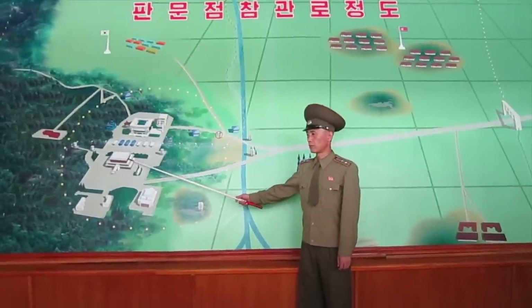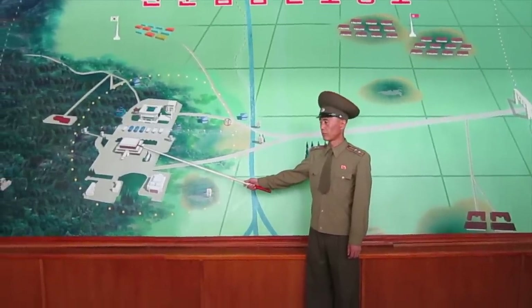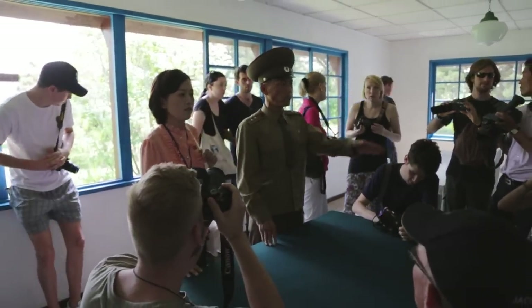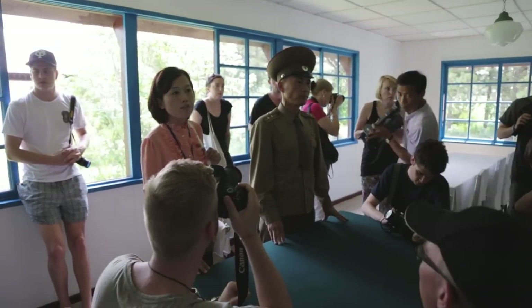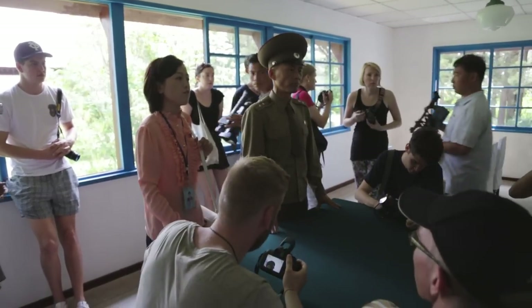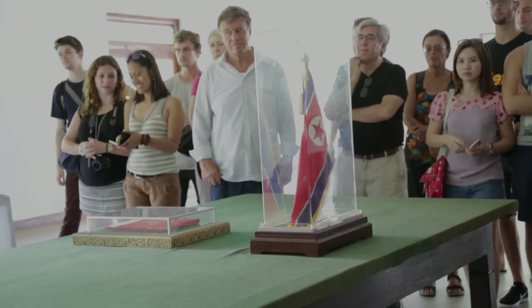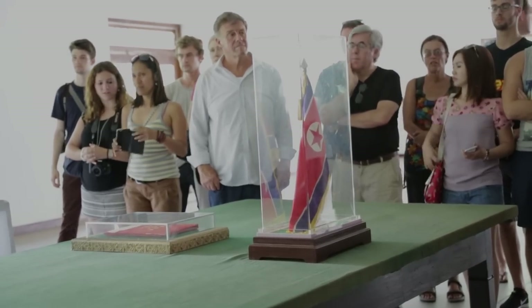On the entry to the demilitarized zone, it is very tense with a lot of military presence. But after you are inside the zone itself, it is actually quite relaxed. The first place you are taken is where they signed the treaty in 1953 to end the Korean War, and some of the original flags and documents are still there.